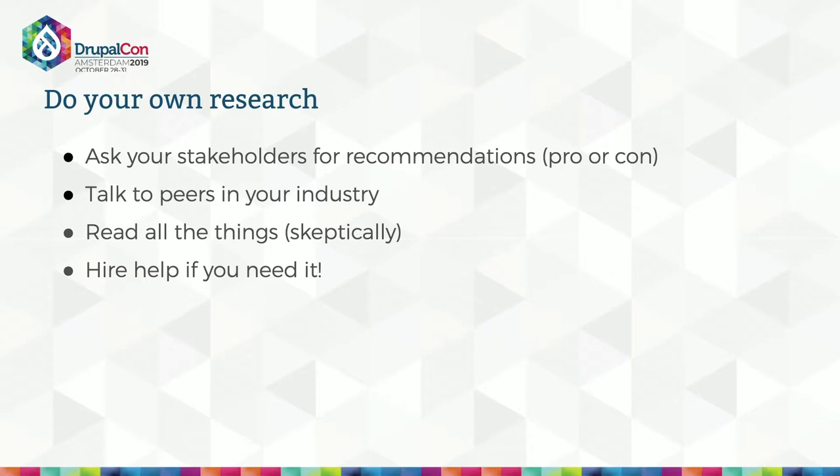So do your own research — it's the same as buying a car or house. Ask your stakeholders for recommendations, pro or con. Talk to peers in your industry. Read blog posts, articles, and analyses, and become your own expert. And if this is all overwhelming, you can hire an expert — that's perfectly okay.